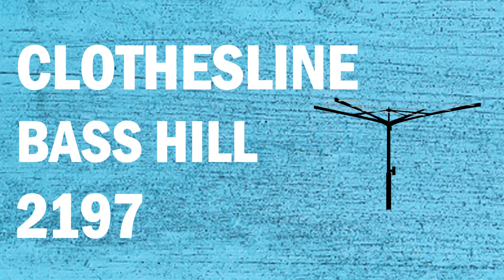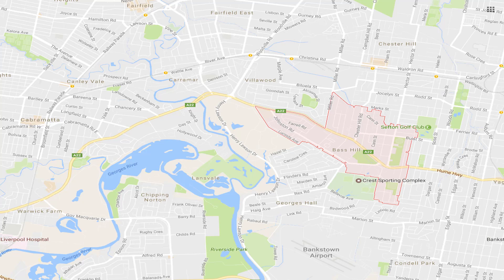If you're looking for a new clothesline or a washing line in the Bass Hill area of Sydney, Lifestyle Clotheslines can help. We service the full Bass Hill area and offer a supply only or supply and installation service if you need help with installing your new clothesline or washing line.